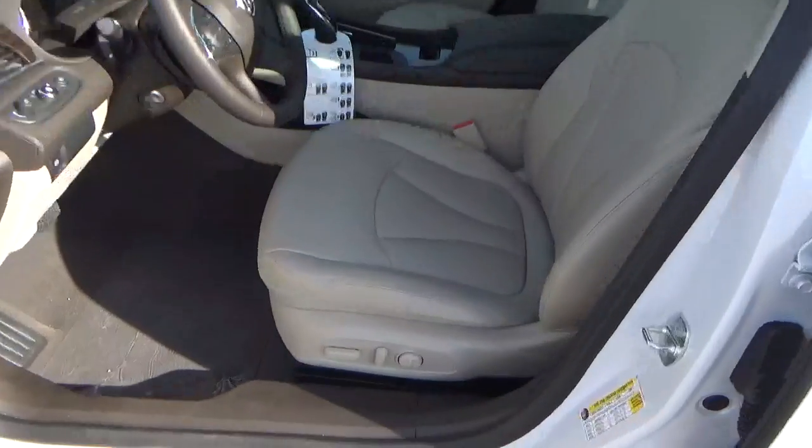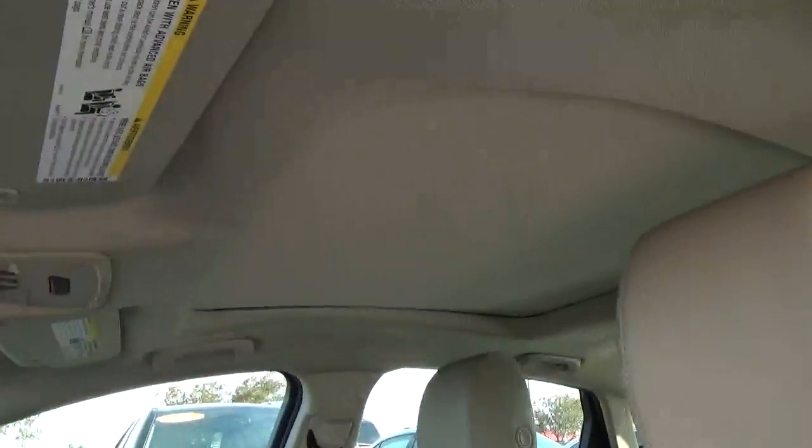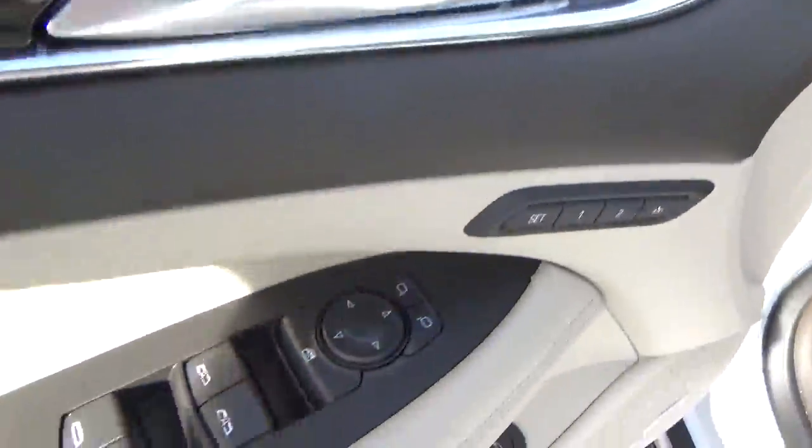Leather seats. Power driver seat. Panoramic sunroof. Driver seat memory. Power door locks, windows, and mirrors.